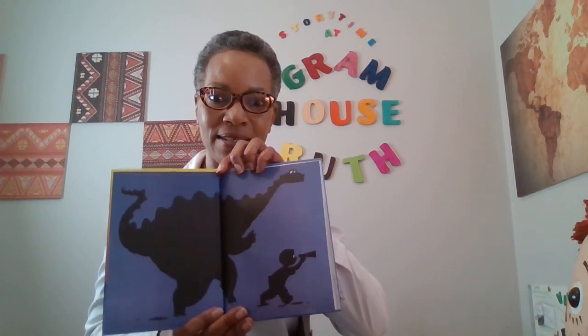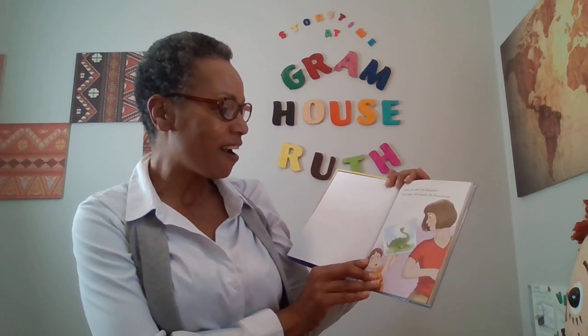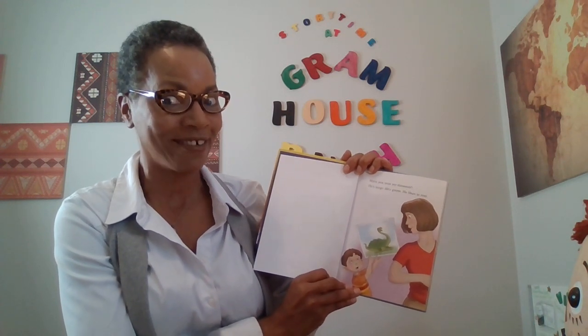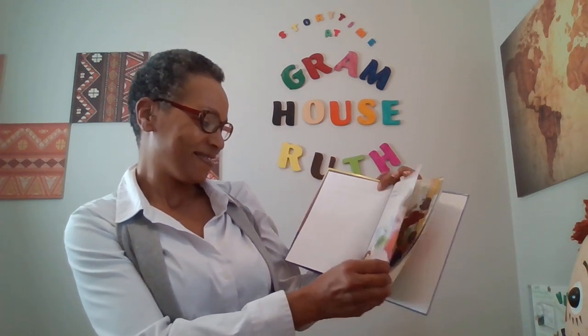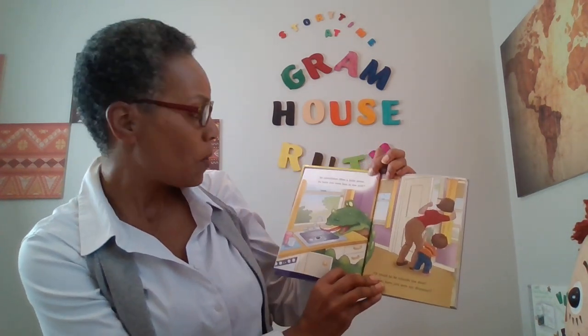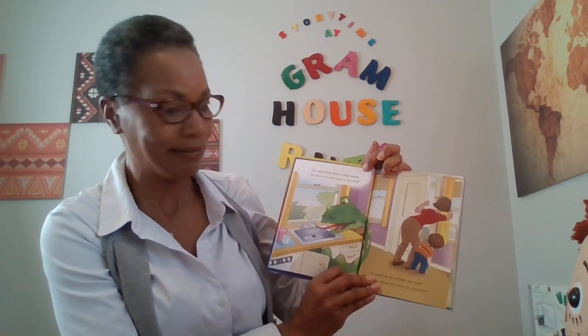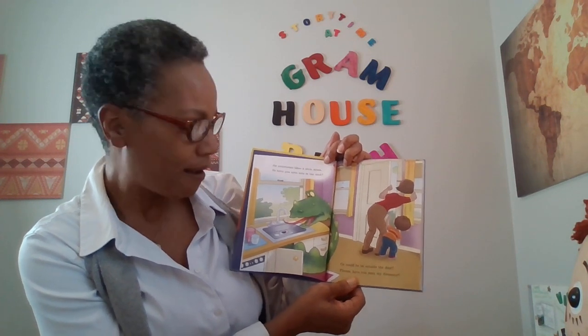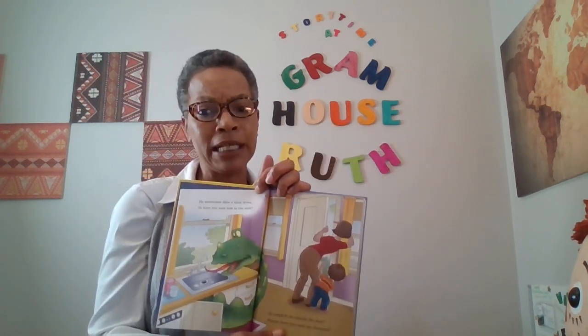This looks very good. This is going to be a very good story. Let's start. Have you seen my dinosaur? He's large. He's green. He likes to roar. He sometimes likes a little drink, so have you seen him in the sink? Or could he be outside the door? Please, have you seen my dinosaur?